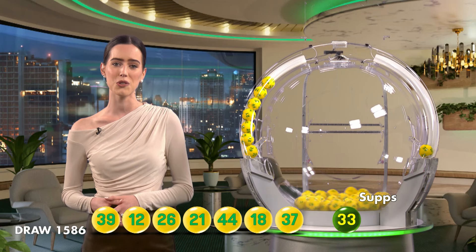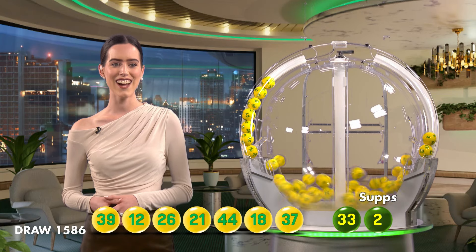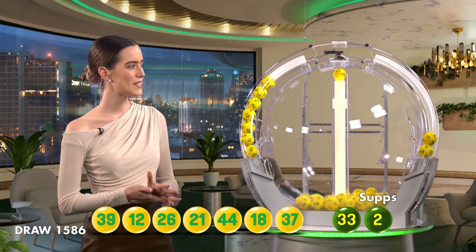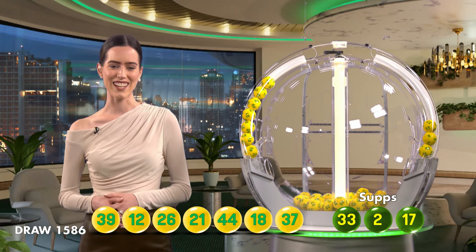Remember, you can also check your entry in-store, online or via the app. The supplementary numbers you'll be needing tonight are 33, 2 and 17. A big congratulations and good night.